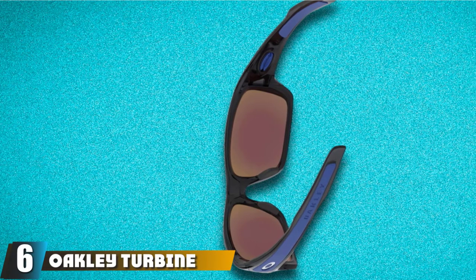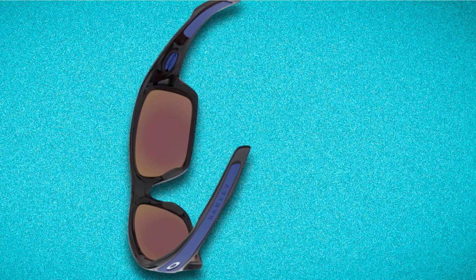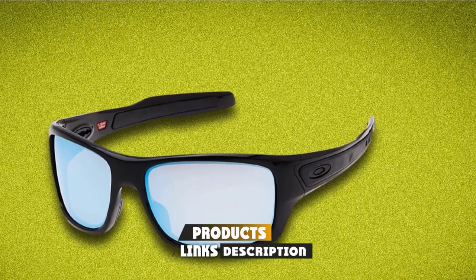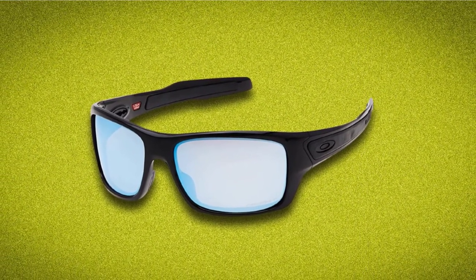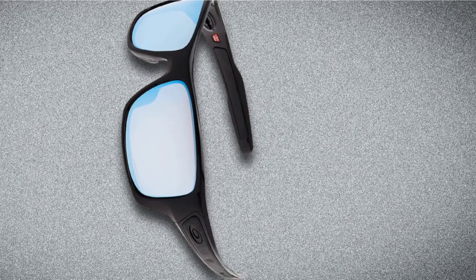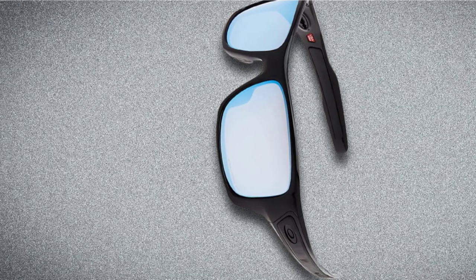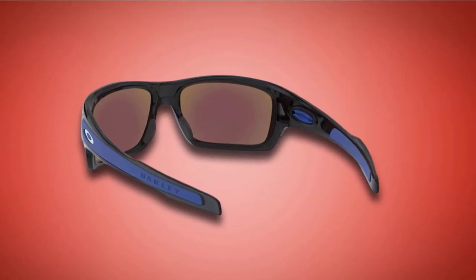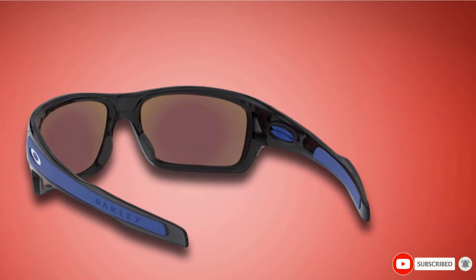Number six is the Oakley Turbine Sunglasses. Made with a plastic frame and plastic lenses, the Turbine is lightweight — you'll barely notice you're wearing them. Despite being plastic, it doesn't run cheap, offering 100% UV protection. Like most fishing sunglasses, they're polarized. Oakley's HDO — High Definition Optic — technology sharpens and clarifies your vision, improving your fishing experience. While the Turbine may be less durable than some competitors, it still delivers the safety and clarity you need on the water.